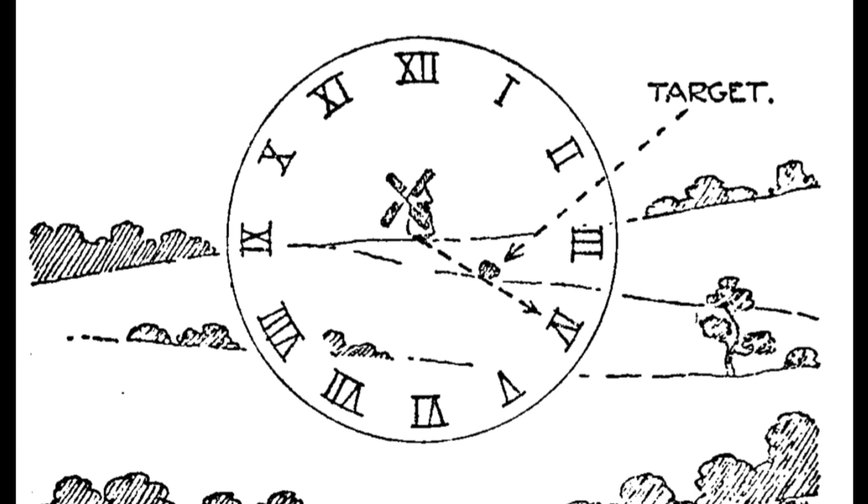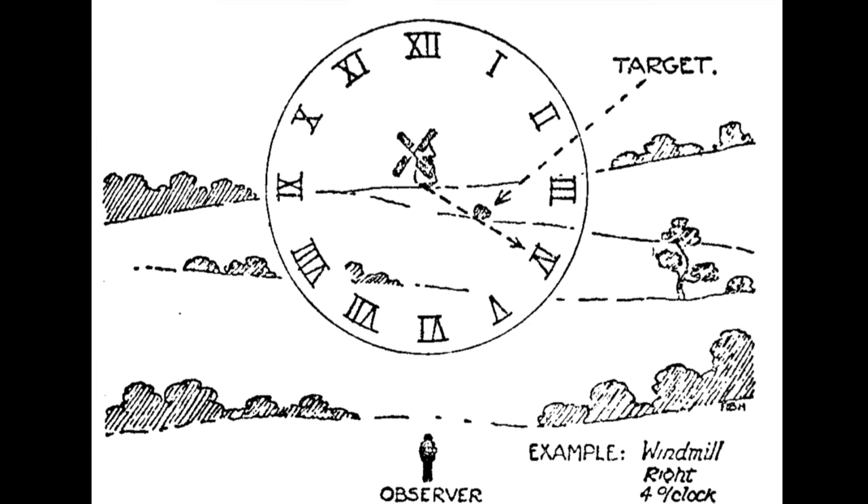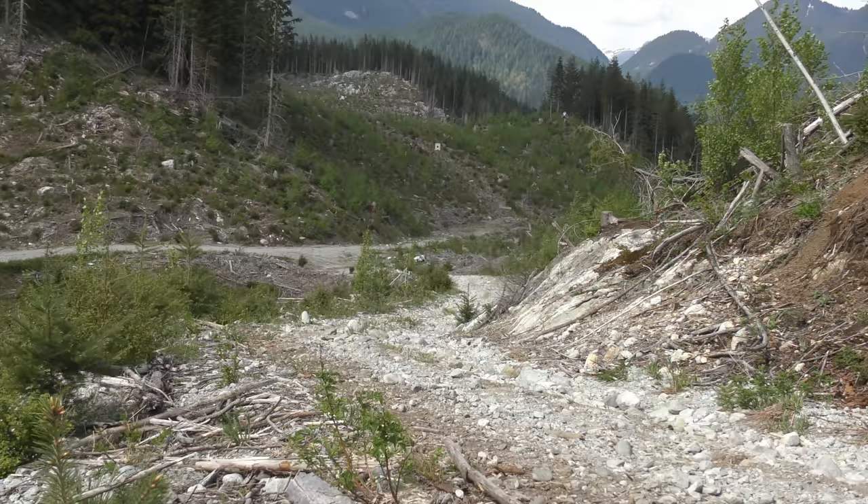The clock ray method used a reference point, but then superimposed a two-dimensional vertical clock face on top of the reference point with its center superimposed. Here, the reference point is end of road. The clock face is superimposed, and a line is drawn from the center to the target — the so-called time is noted. The clock ray was combined with a direction so that there would be no confusion: 600, end of road, up, one o'clock, sniper in wood line.